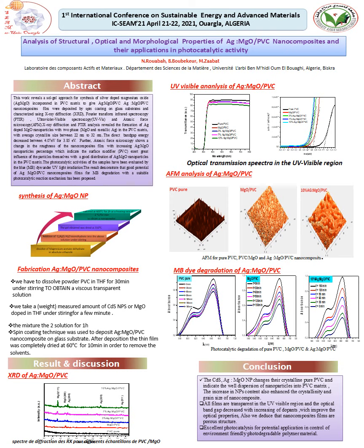From the FM image, 10% silver-doped magnesium oxide PVC nanocomposites have a high porous structure as compared to magnesium oxide PVC.